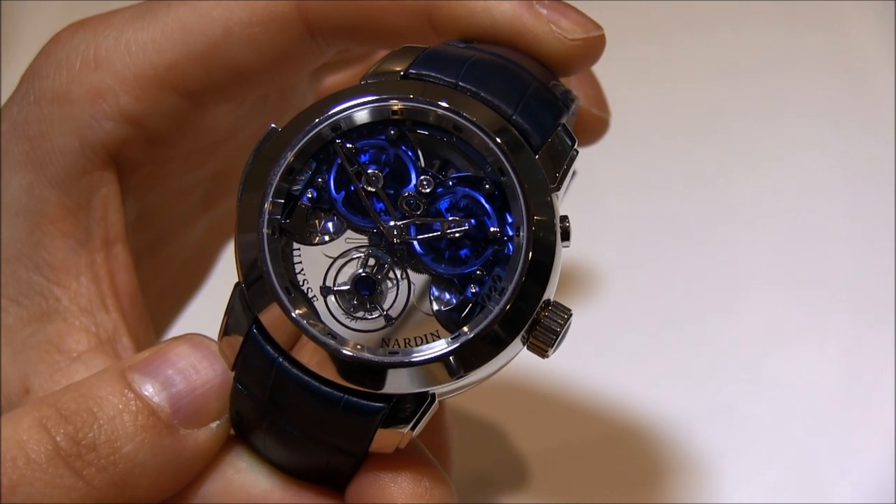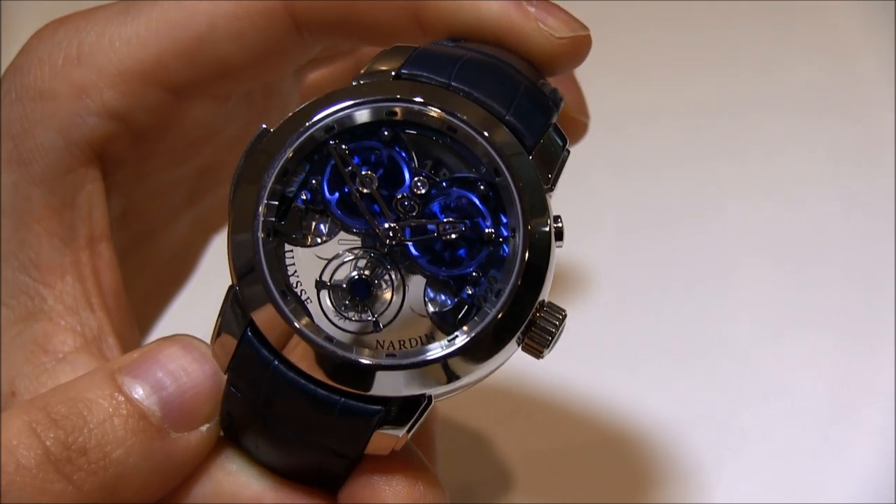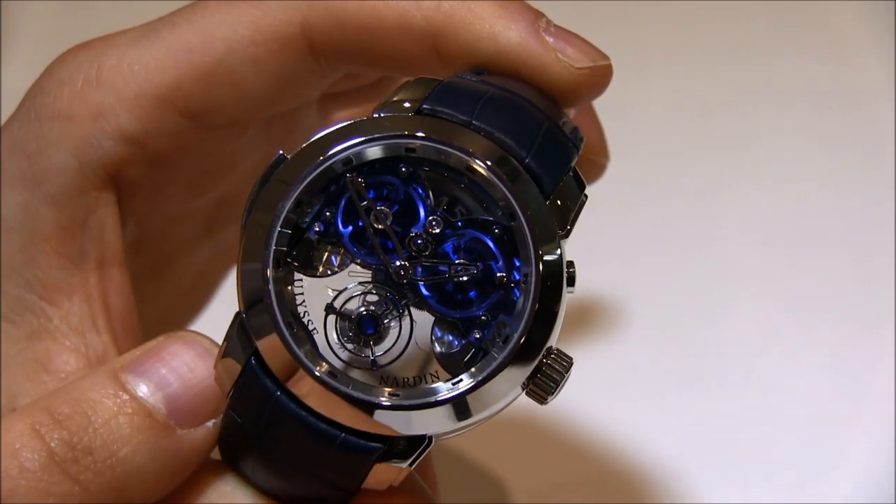It has a Westminster Minute Repeater, a Sonnerie, and a Flying Tourbillon. And it looks really fantastic.